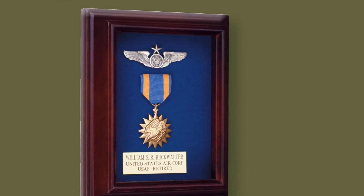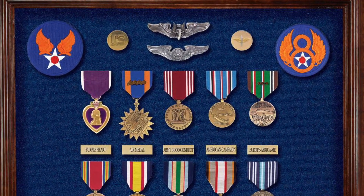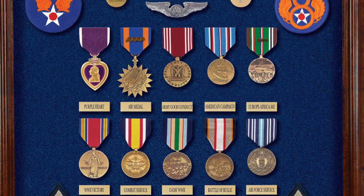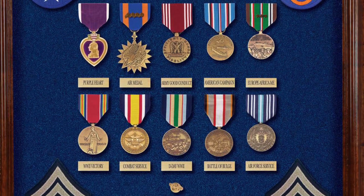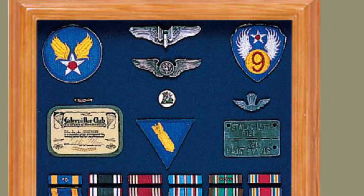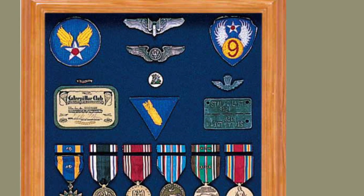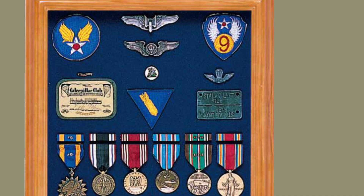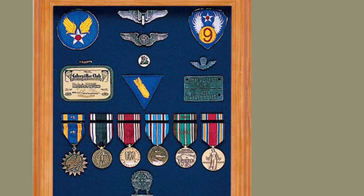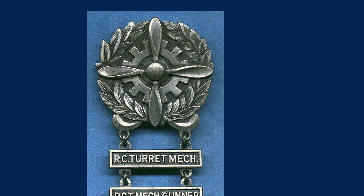Yes, there are senior enlisted aircrew member wings, shown here mounted over an Air Medal. Most aerial gunners would wear their aerial gunner badge over their enlisted aircrew member wings. Here's a unique display of a member of the 9th Air Force who has his aerial gunner wings over his enlisted aircrew wings — you can tell he was shot down and captured by the Germans because he's got his Stalag tag mounted in the case underneath a handmade parachute badge. He also has the Air Medal, the Prisoner of War Medal, and below his medals is a Mechanic's badge with bars for turret mechanic and machine gunner repairman.